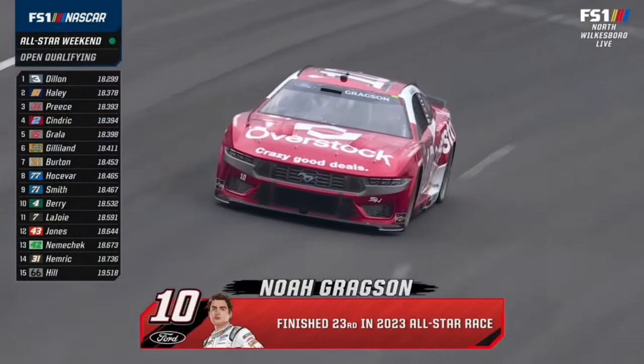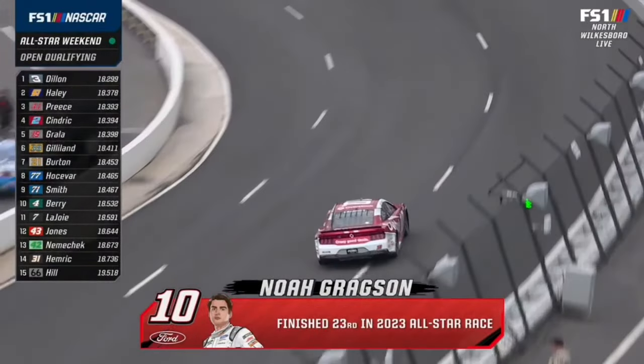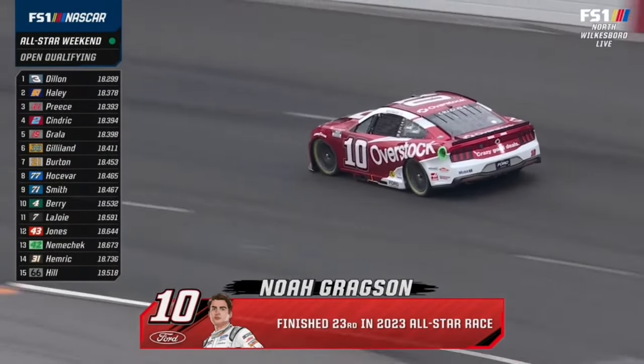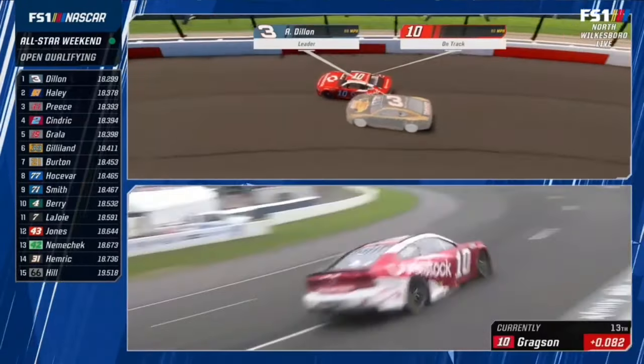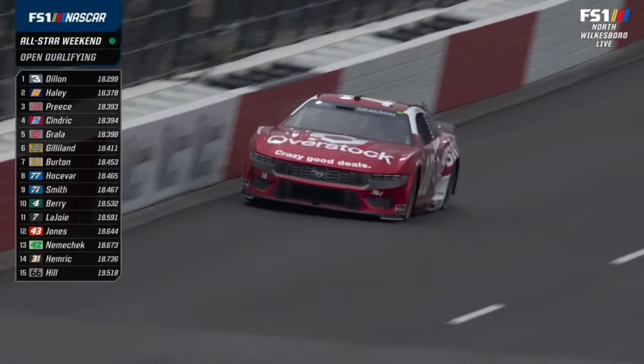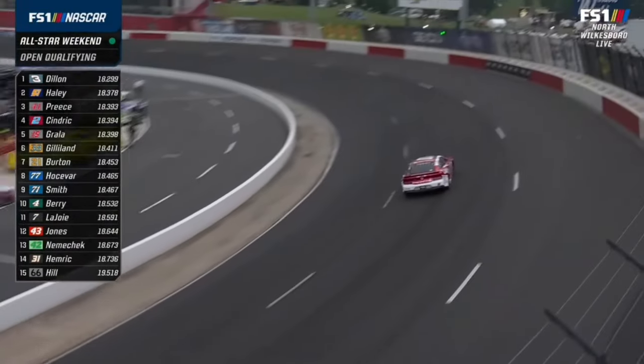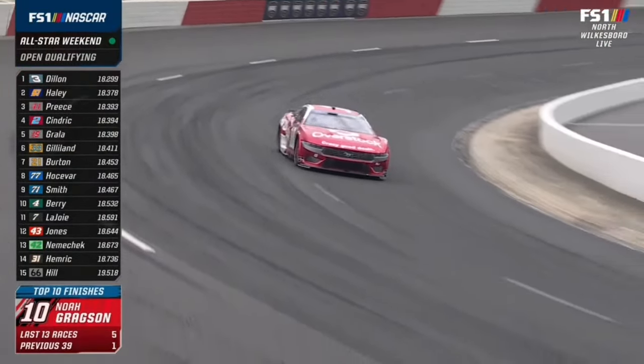Just a solid lap, nothing looked out of the ordinary. You could tell the speed, the momentum — looked like a slot car going around the track, no stopping and going. Here's another SHR car way up out of the groove — Noah Gregson, very loose, just like his teammate. Gregson was seventh in the open last year and won the fan vote.